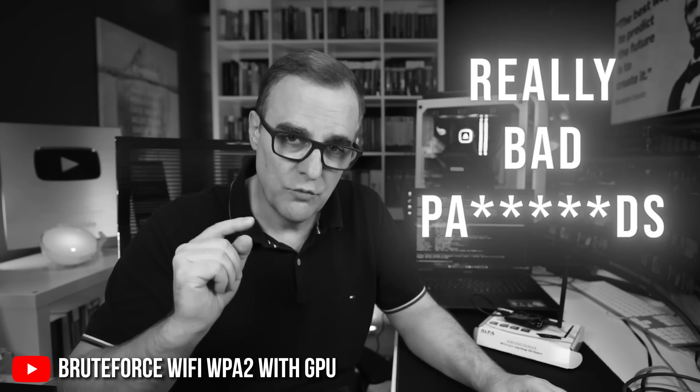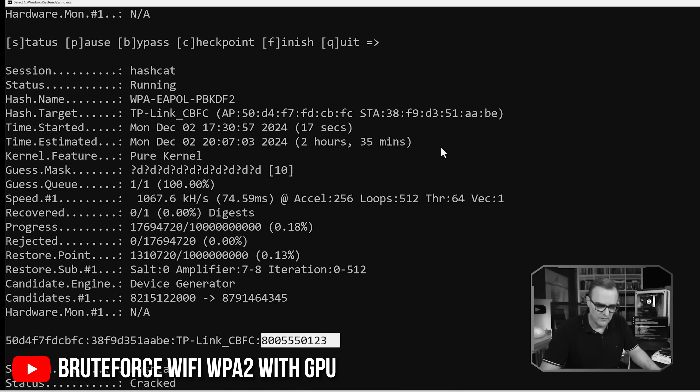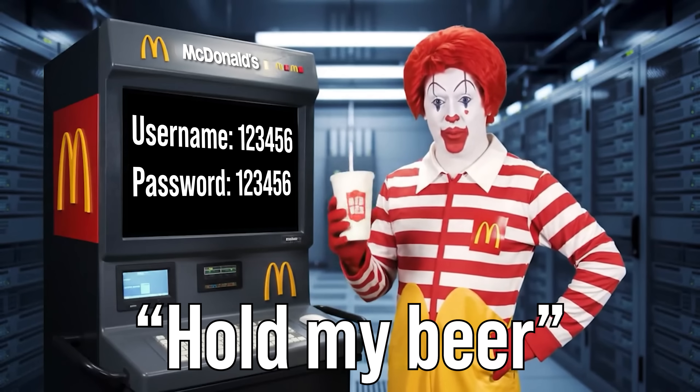Whenever I demonstrate password cracking on my YouTube channel and use simple or easy to guess passwords, I get a lot of comments saying this is dumb, no one's going to use simple passwords in the real world. Well, here we have a real world example from McDonald's saying, hold my beer.